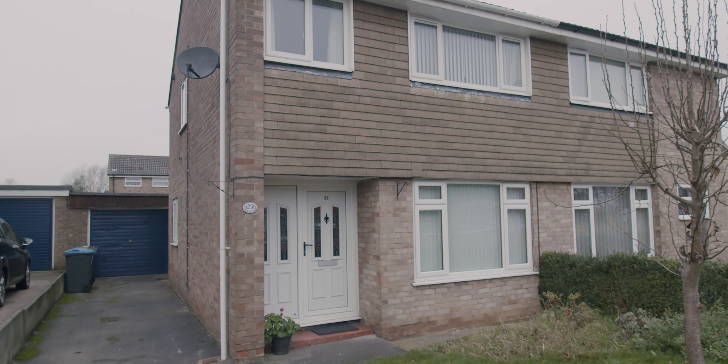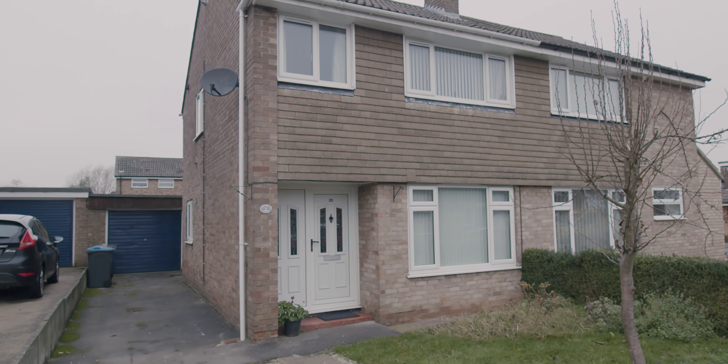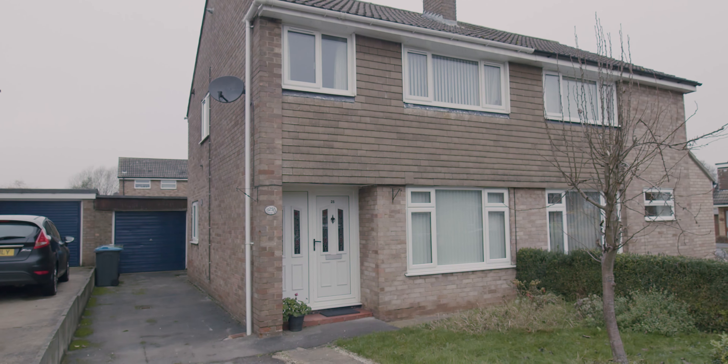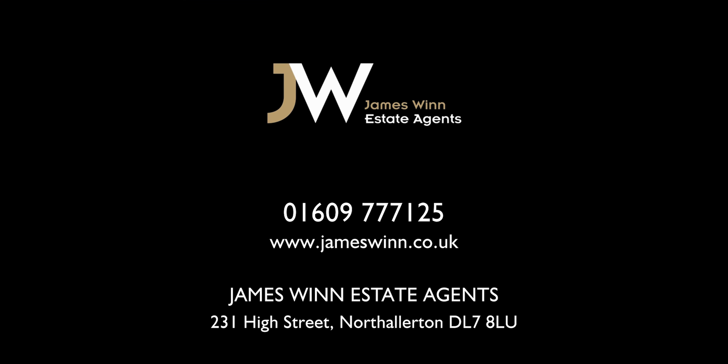So that's our property on Chantry Road — a three-bed semi-detached property. No work needed, so it's ready to go. Added conservatory, kitchen diner, single detached garage, lots of parking, and a really handy location close to the village green. It's currently on the market for £220,000. If you're interested in taking a viewing, please give us a call on 01609 777 125.